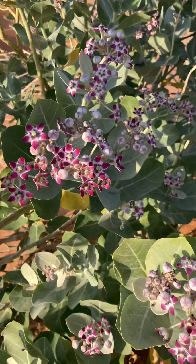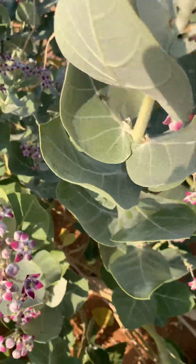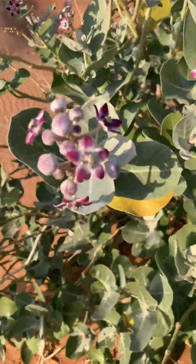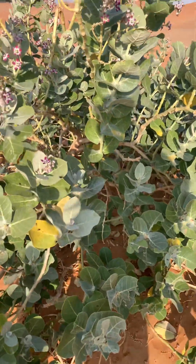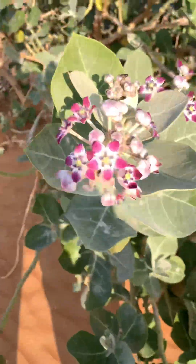It provides beauty, because it is extremely beautiful — beauty in the desert ecosystem. These plants also act as a landmark in the desert for certain animals.